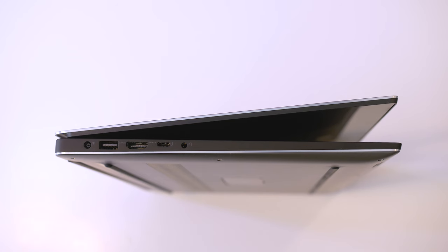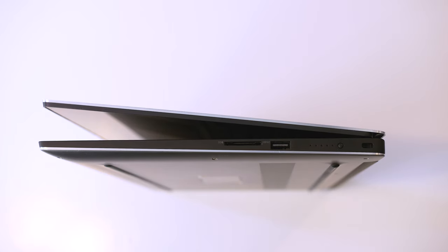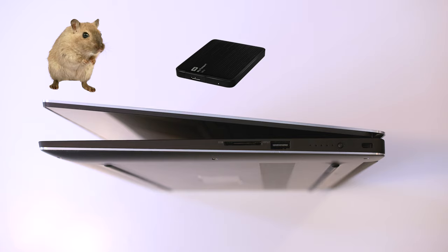The port selection is fair with a power connector, one USB 3.0 port, an HDMI port, one Thunderbolt 3 port, and an audio jack. On the right there's a power indicator, another USB 3.0 port, and an SD card slot. So basically enough ports to hook up a mouse, one external drive, and a monitor.